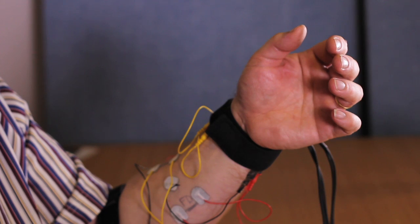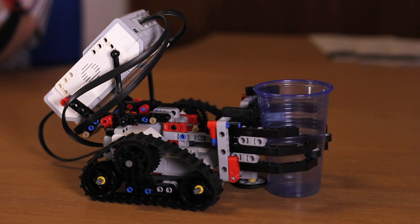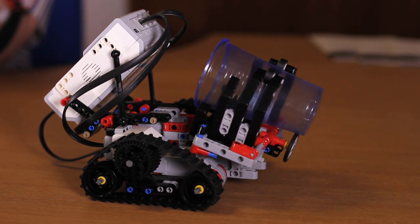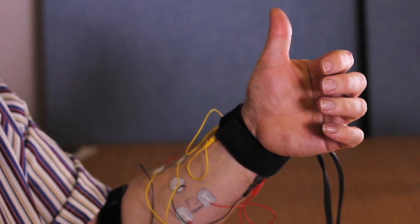By flexing my fingers, I will now make the robot pick up the object. By extending my thumb, the robot will move backwards.